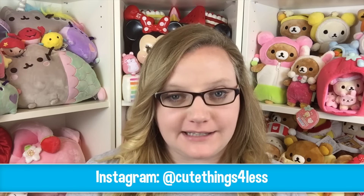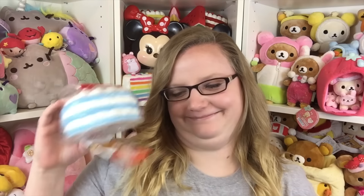Hey guys, it's Holly and today I have a squishy package from Cute Things for Less. I'll put their information down below, but let's go ahead and get started — oh, there's a thing attached to it!